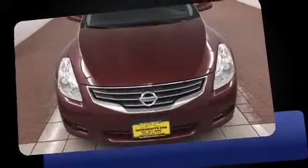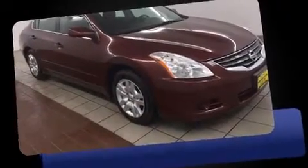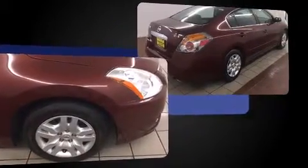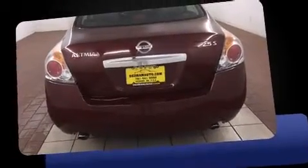Experience driving perfection in the 2010 Nissan Altima. This four-door, five-passenger sedan still has fewer than 70,000 miles. It features a front-wheel drive platform, an automatic transmission, and a 2.5-liter four-cylinder engine — all of the premium features expected of a Nissan.